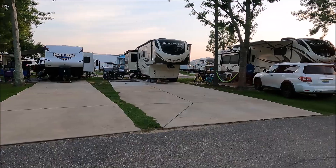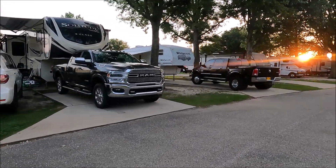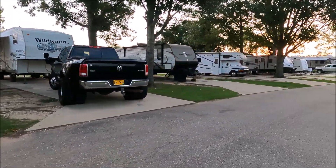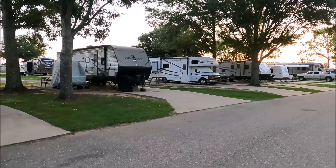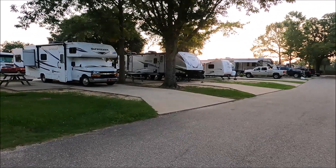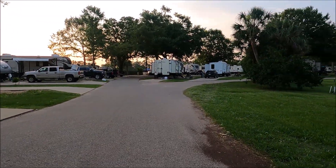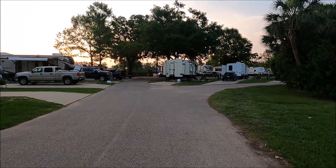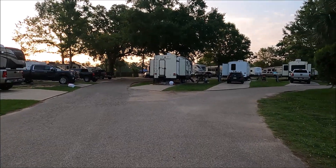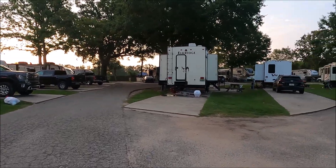One thing about this part — the sites are pretty close together. Most of them are long enough to at least keep your truck on. Some of them, like ours, are long enough that we've got our truck and our car sitting on, but they are very close to the neighbor. It's not a huge park, but for the small amount of acreage they have, they have a lot of campers packed in here.